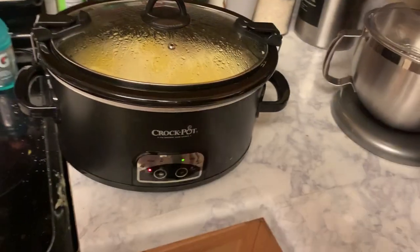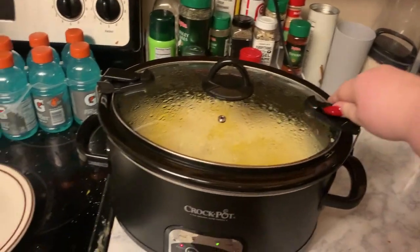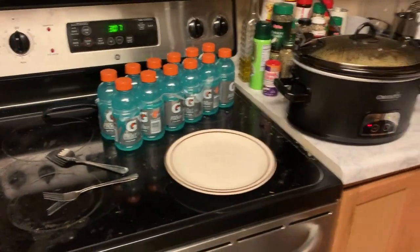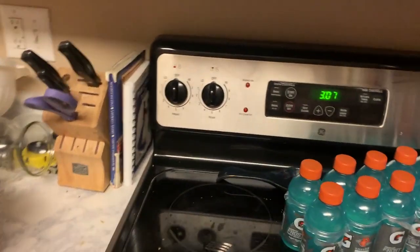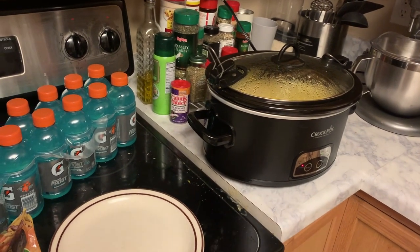It's three o'clock, it's been six hours, so we're going to take this off now and shred the chicken. Got a plate — ignore how dirty that stove top is, we're not clean around here. I'm going to shred the chicken and then add egg noodles, and then it cooks for two more hours.